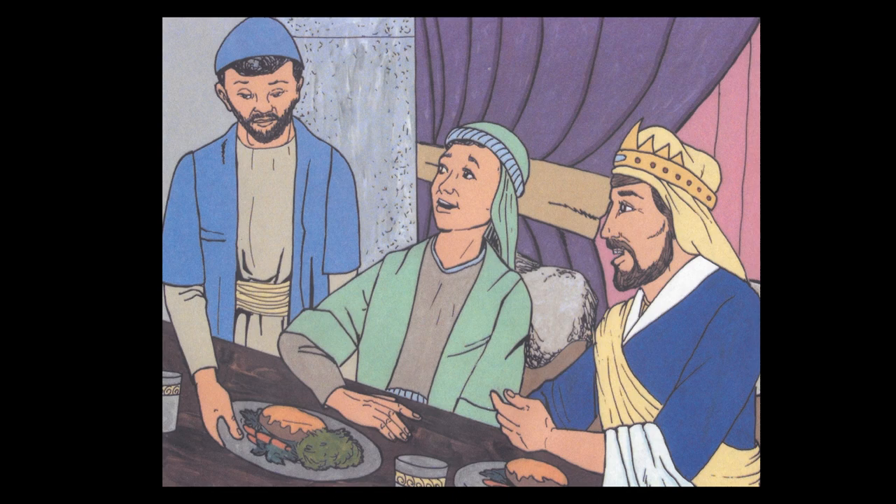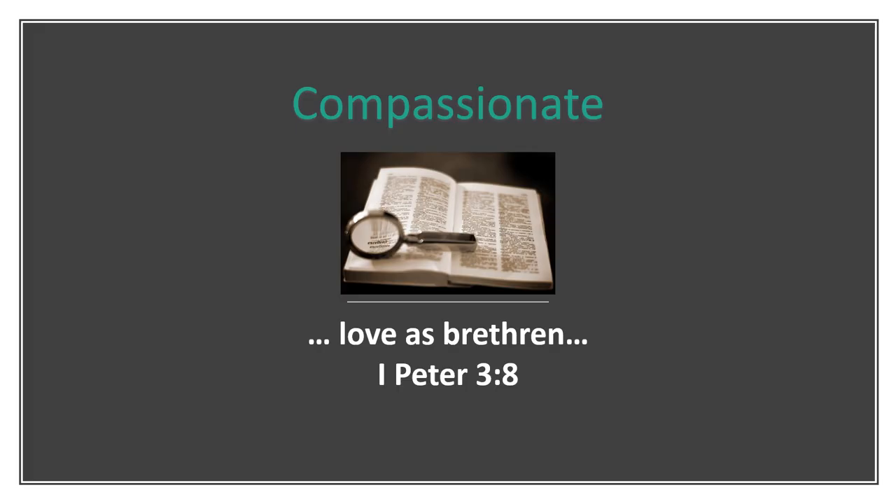2 Samuel chapters 4 and 9. In our story, we see David's compassion for Mephibosheth. David saw Mephibosheth's suffering and wanted to help him without expecting anything in return. Christ has compassion for us when he took the punishment for our sins on the cross of Calvary. The Bible tells us that when Jesus saw the multitudes, he was moved with compassion on them. Jesus always cared for others. We should use our lives in caring for others, just as Jesus did.